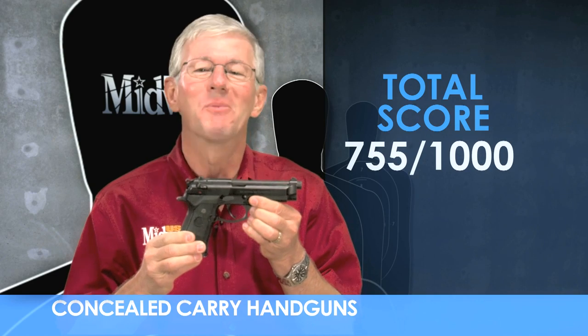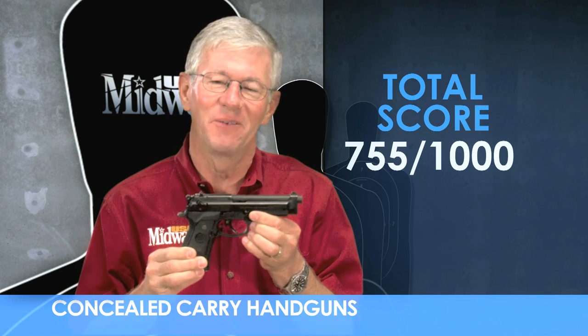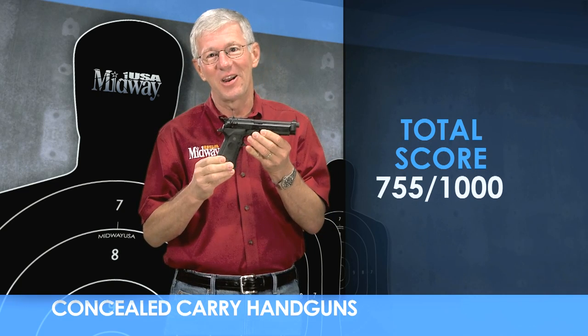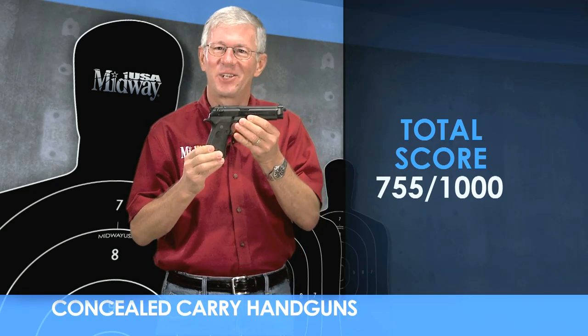So there you have it — the Beretta Model 92 FS chambered for 9mm Luger. Now you can see how I rate this gun overall as a concealed carry handgun in three important areas. I'm Larry Potterfield with MidwayUSA, and that's the way it is.